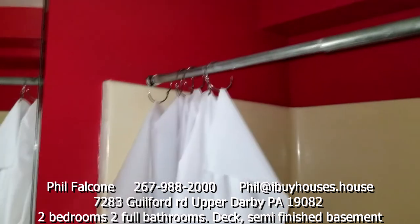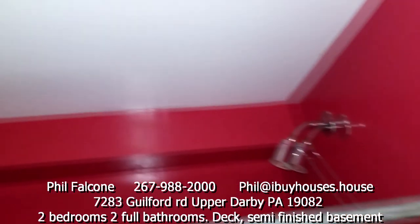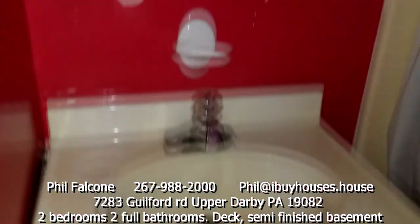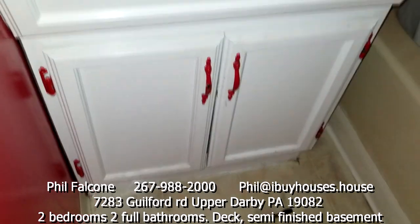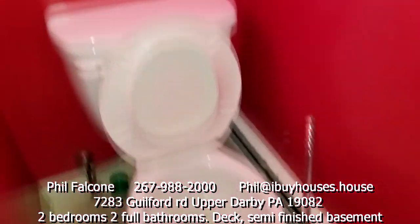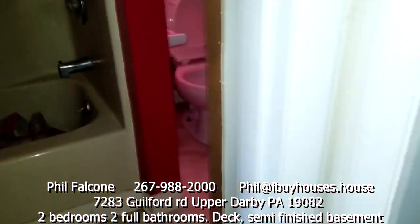Somebody built a bathroom here. I wouldn't paint it red or use red handles, but go ahead and replace the vanity — the rest of it looks okay, except for the red toilet. That's a window that faces the front of the house. So this is a full bath, meaning we have two full baths here.